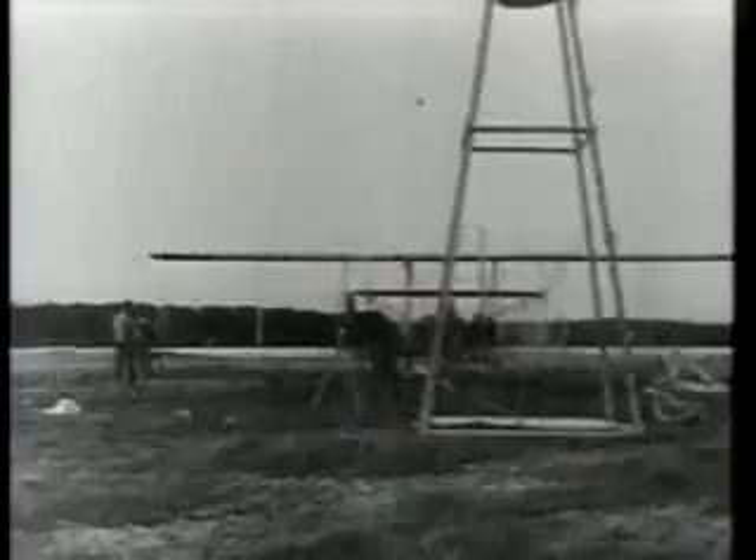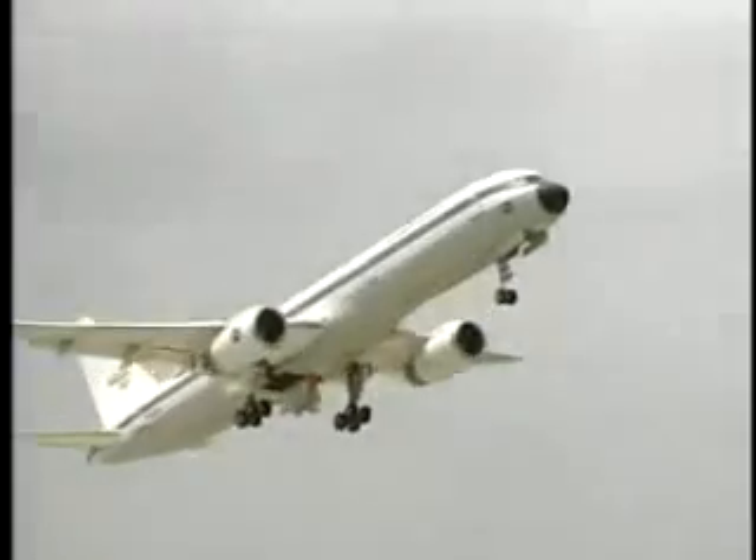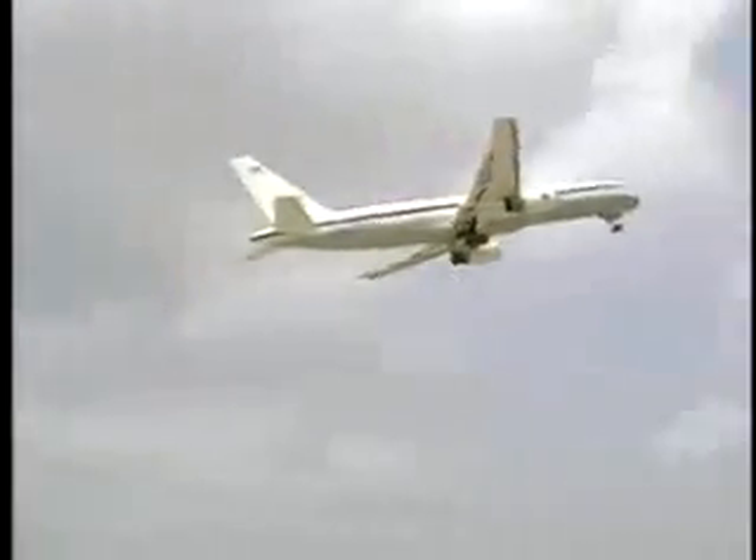We've come a long way since the Wright brothers took their short flight at Kitty Hawk. There have been a lot of innovations in aircraft technology in just a short amount of time that we've been in the air, and NASA has been a big part of that. We're going to continue to be a part of that in the future.